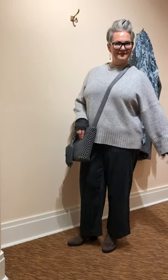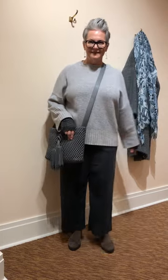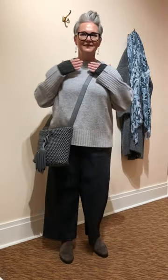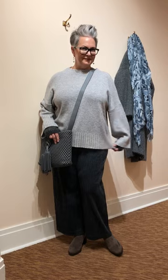Julie is wearing Kinross cashmere in the pearl gray. The gray has a lot of white coming through which really brightens anyone's complexion. It has great rib trim on the bottom of the sleeve and the bottom of the sweater, and has that great neckline.